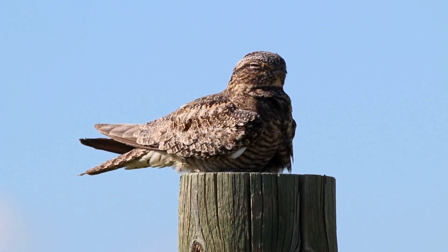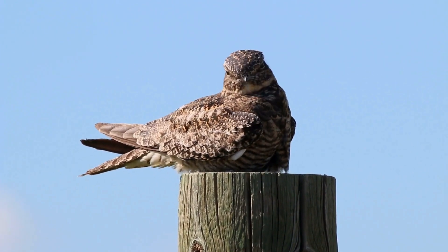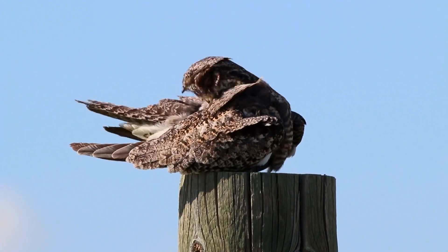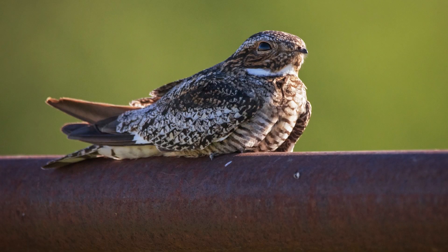Common nighthawks are medium-sized birds with very long pointed wings and medium long tails. Only the small tip of the bill is usually visible. They have large eyes and short necks. Common nighthawks are very well camouflaged in gray, white, buff, and black.